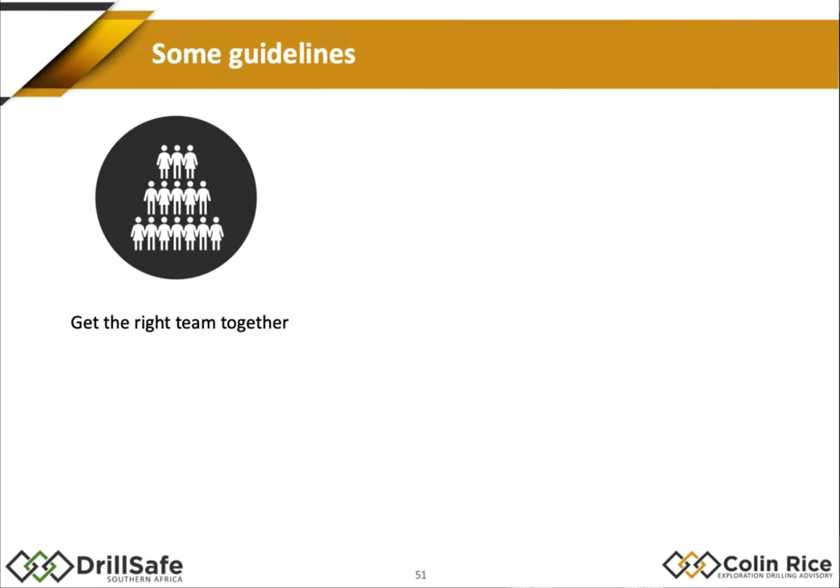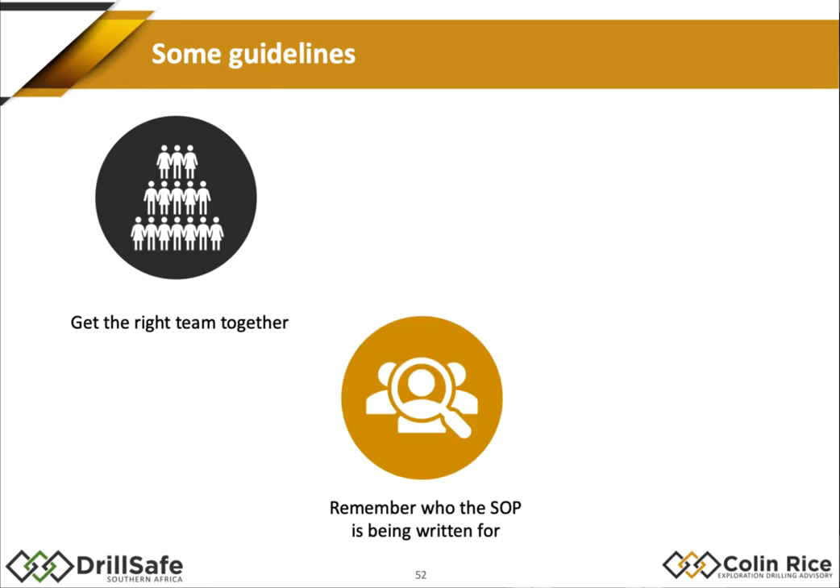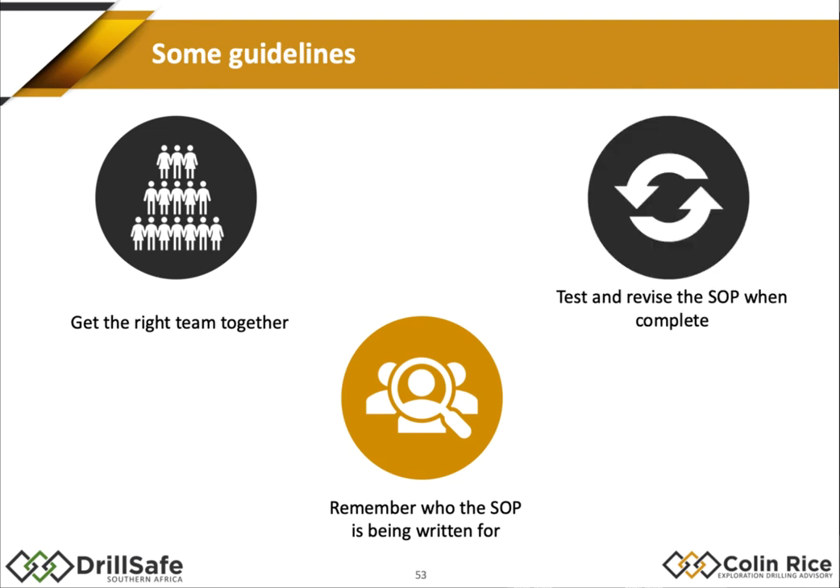So how do we make sure we get a really good SOP produced? First, get the right team together — the people who know how to do that task. Second, always remember who the SOP is being written for — bear in mind the language and the way you write it, as it's designed for a particular audience. And very importantly, test the SOP: once you've written it, go out and observe it being used. Make sure the steps are correct, all hazards have been identified, and you've got the correct safe working procedures. Then you can say this is a good SOP.